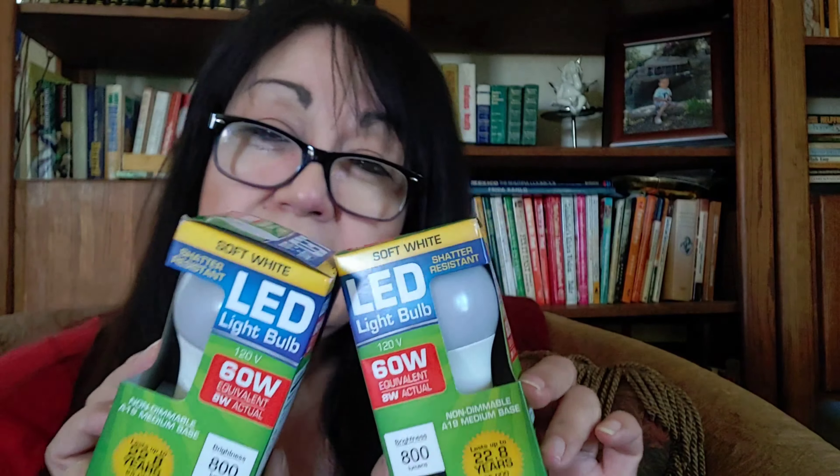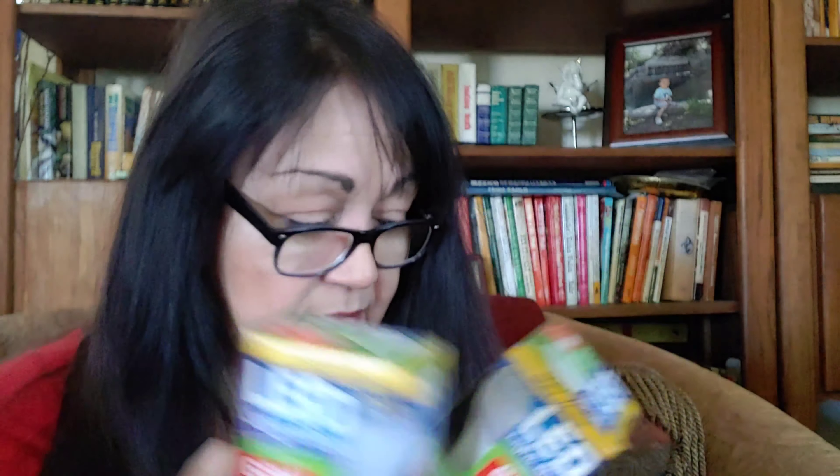I also picked up a couple of these 60-watt LED bulbs in soft white that Dollar Tree carries, for lamp replacements.